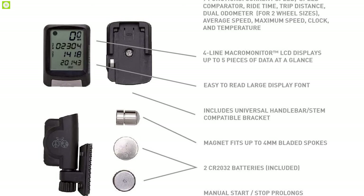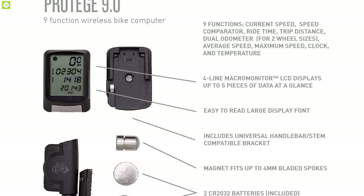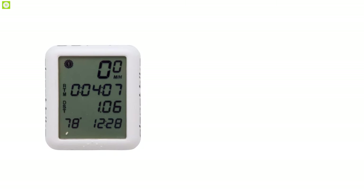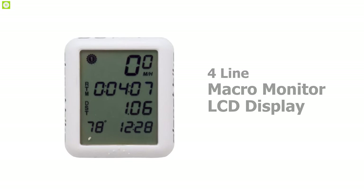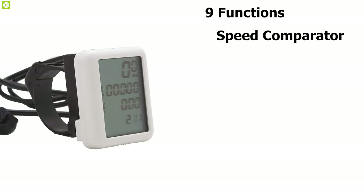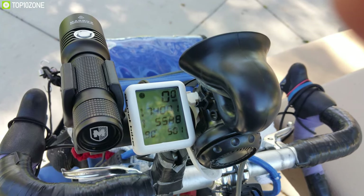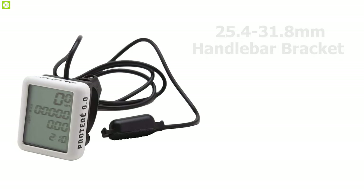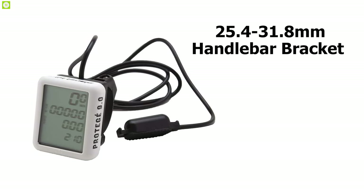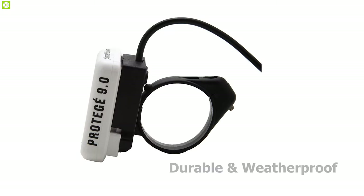A big display, buttonless technology, and beefy hardware make the Protege 9.0 a reliable and accurate data source for bikers. It has an easy-to-read four-line macro monitor LCD display that simultaneously shows you five pieces of data including temperature. It has nine functions including speed comparator, average speed, maximum speed, and so on. The fonts are big so you can easily see all the information. The computer mounts to the handlebar with a 25.4/31.8mm handlebar bracket and 82cm wired front wheel mounting kit.